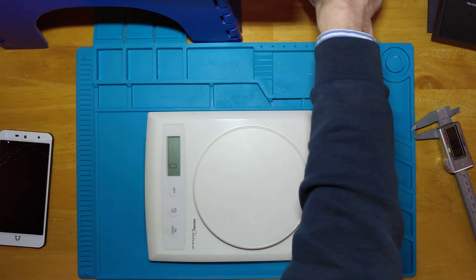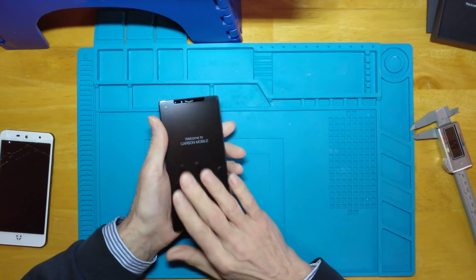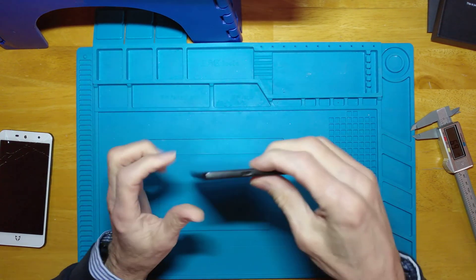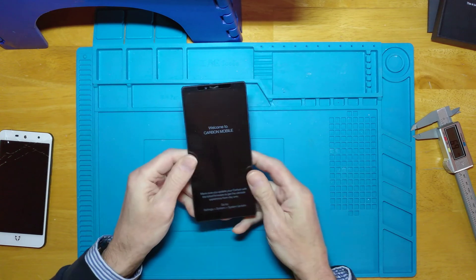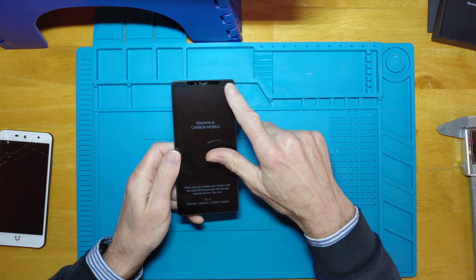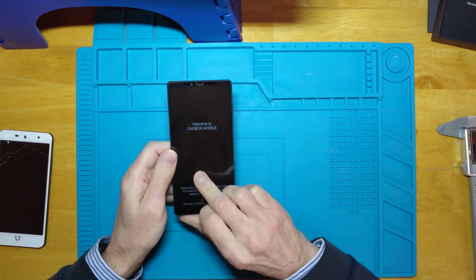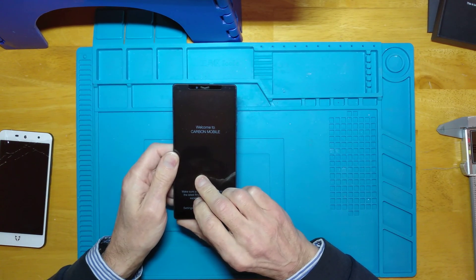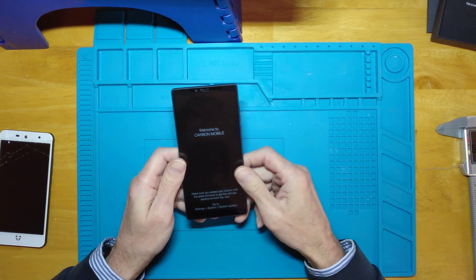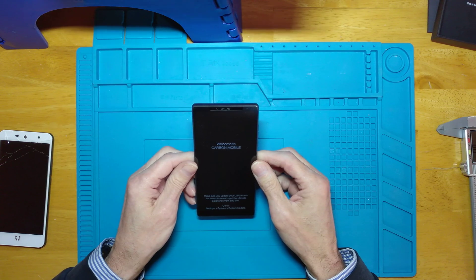I suppose we're going to have to switch it on. The specifications: it weighs 125 grams. Dimensions are 74 by 153 by 6.3 millimetres, although we measured it at slightly more than 6.3. It's got a 6 inch AMOLED 2160 by 1080 pixel screen, 256 gigabytes of storage with 8 gigabytes of RAM. The 256 gigabyte storage is UFS 2.1. 3,000 milliamp hour battery.